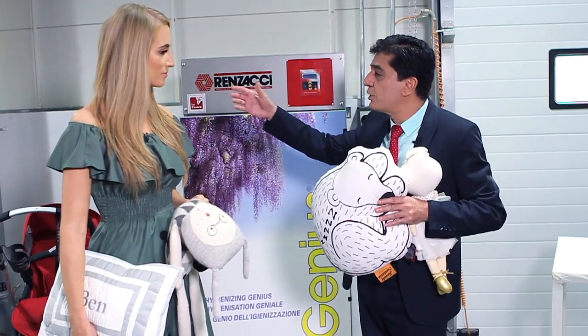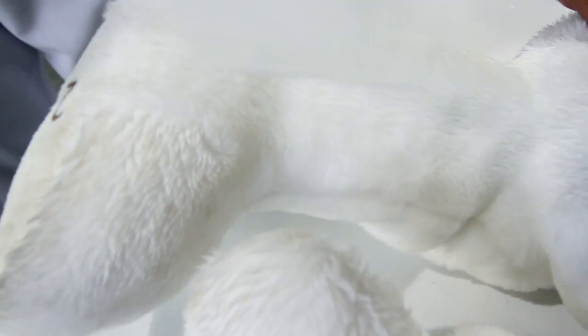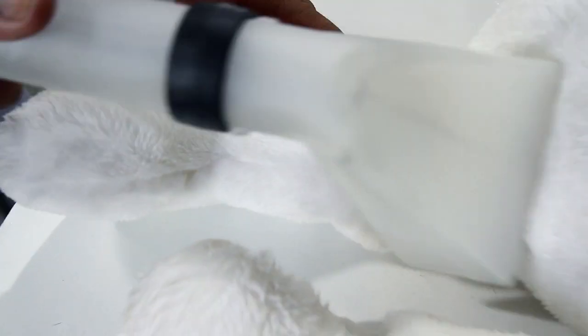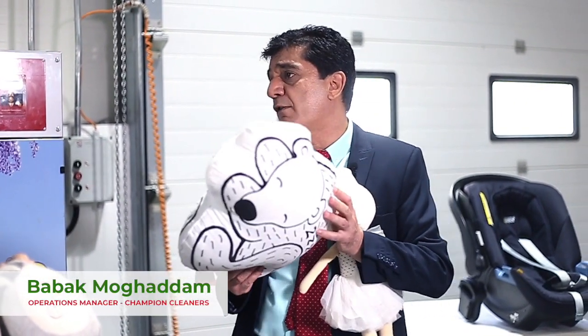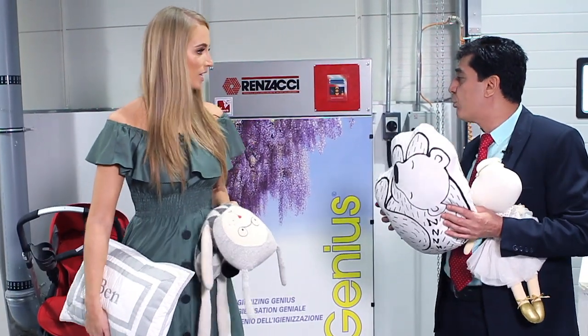Well, there is a jet injection machine which takes care of the cleaning. It cleans the surface of the pillows and the water will not be allowed to penetrate inside, so you get your stuffed pillow intact and you get it back after that and after drying.